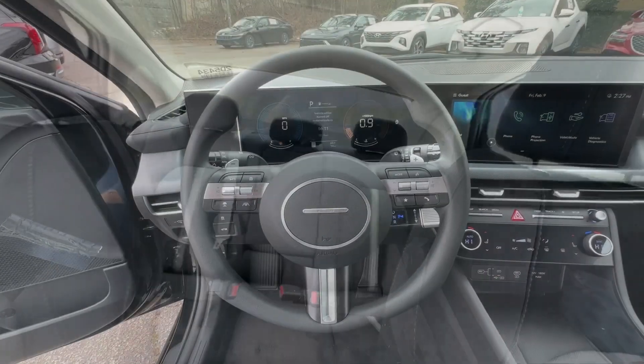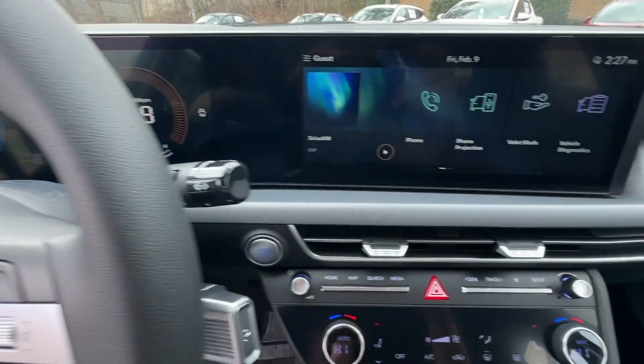Feel a new sense of confidence every time you take the wheel of this well-built, smooth riding Sonata. Treat yourself to a test drive today — our staff will toss you the keys.